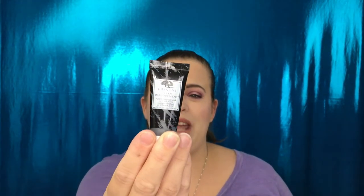We have the Origins Clear Improvement Active Charcoal Mask. I love this one. I love the charcoal mask from Origins. I've actually received this before in Sephora Play as well, but I'm still not upset that it's in here because the more samples I have coming in, the less I have to buy the full-size product. That's a win-win for me, especially because it's a product that I love.